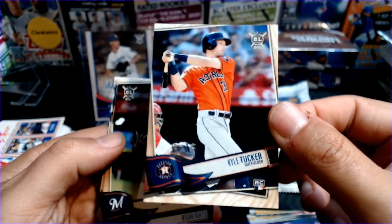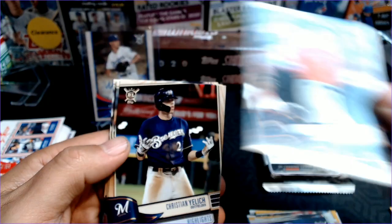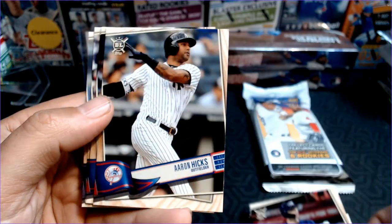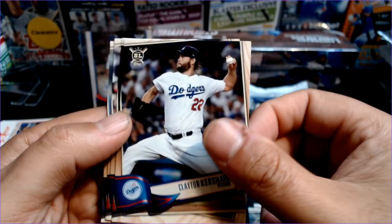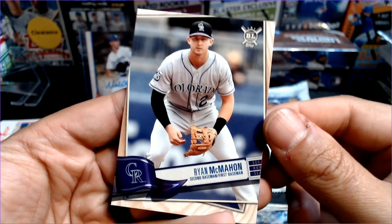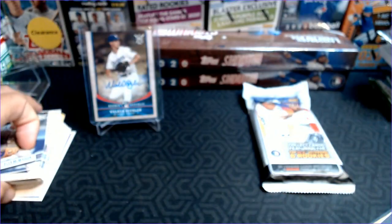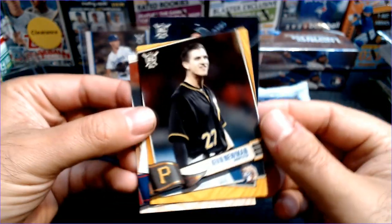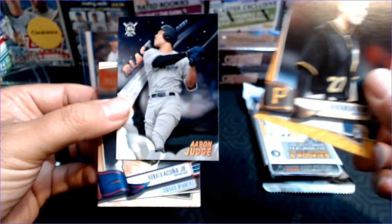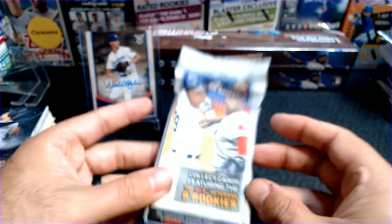There's a Kyle Tucker rookie, and back in 19 those were considered hits — I don't think he's performing very well. Christian Yelich, Aaron Hicks, Clayton Kershaw, Yoenis Cespedes, Billy Hamilton, and Ryan McMahon. So we did not get McNeil or Laureano, and those are really the big ones. Hopefully Kevin Newman does well, but we'll take the Judge and Acuna. 19 — that is a rough pull, but you never know.